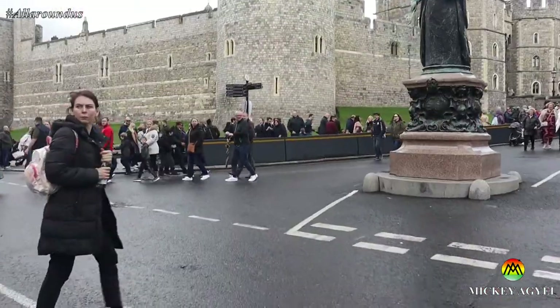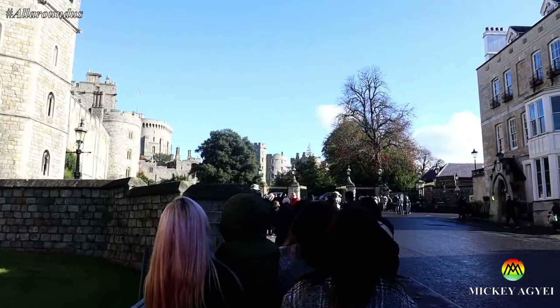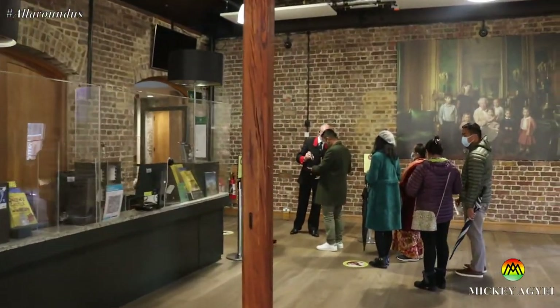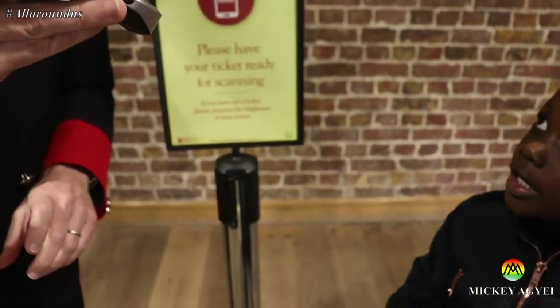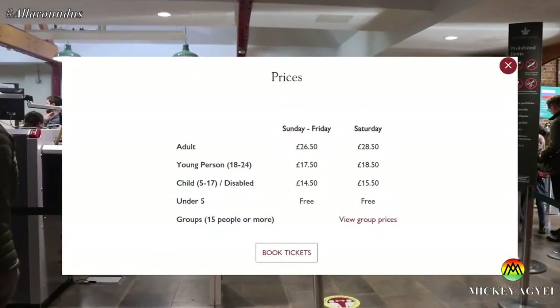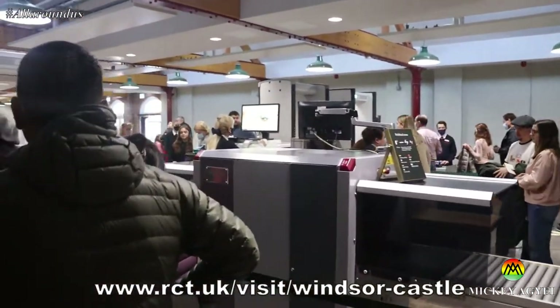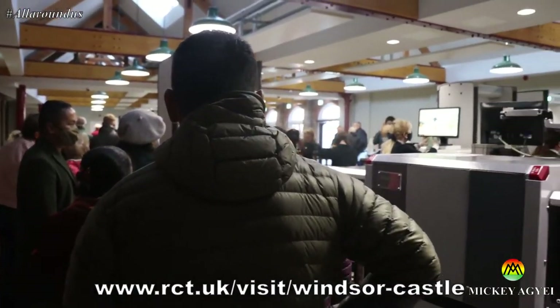After the changing of the guard ceremony, you can proceed to the entrance, which is normally full of long queues. At the entrance you go through airport-style security checks and your tickets will be scanned. Tickets cost from free up to £28.50 for this tour, depending on the day of the tour and age of visitor. Please visit rct.uk/visit/windsor-castle — the link will be left in the video description.